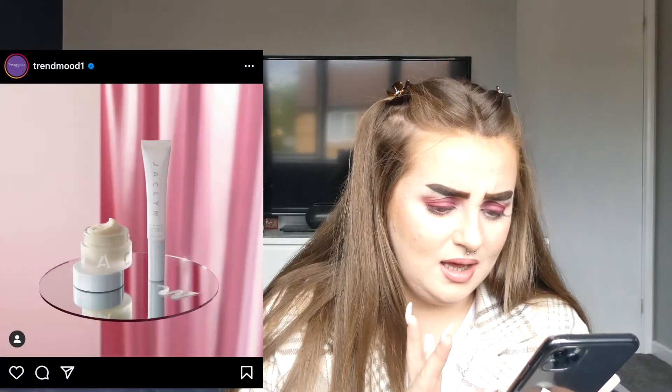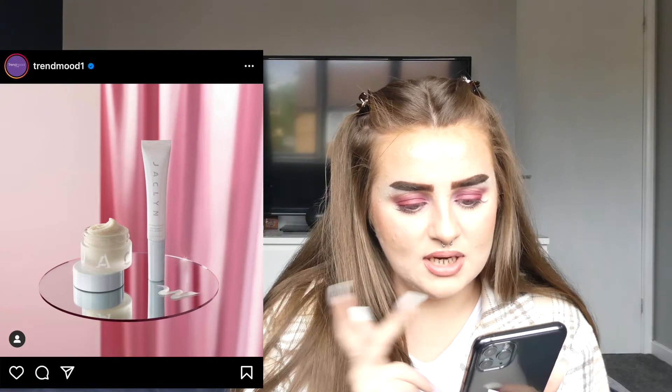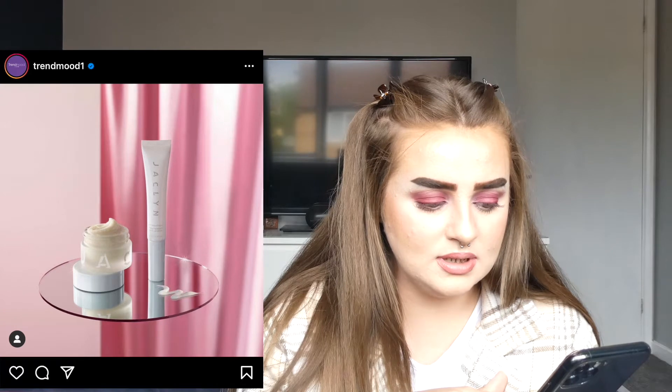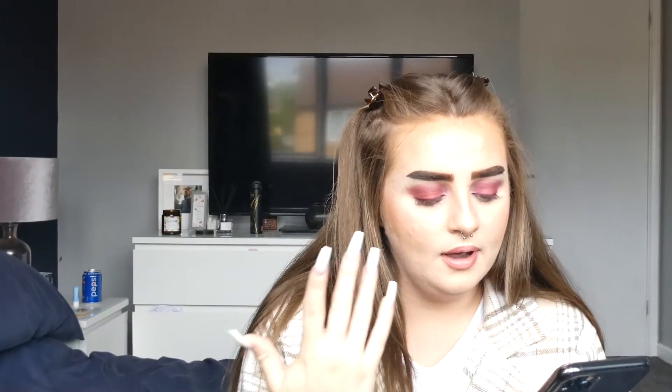Jacqueline Hill is coming out with a prep and pout celebration — a two-step smoothing system. You have the Prepped and Polished lip scrub at $18, the Hydra Pout lip treatment at $20, and you can get both as a bundle. I think it's quite a good idea and I'm pretty sure you can get Jacqueline Hill on Morphe's website. But truthfully I just don't really trust her, so I'm sorry — I'm not going to be buying this.